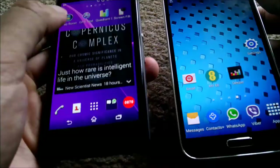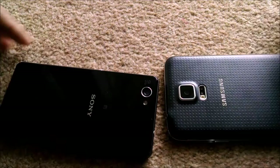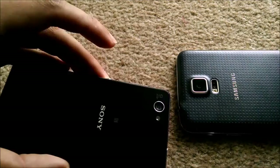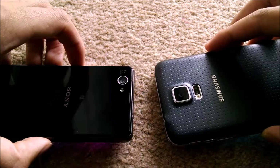They feel roughly the same in terms of thickness and weight. The backs, however, feel very different due to the differing textures. Some would call the Samsung texture ugly, or an improvement over the last generation. Personally I prefer the Sony back because it looks more premium, though it does pick up fingerprints and smudges and is more prone to scratching. So the Galaxy S5 probably has the more durable backing, though it's still quite a polarising design decision.